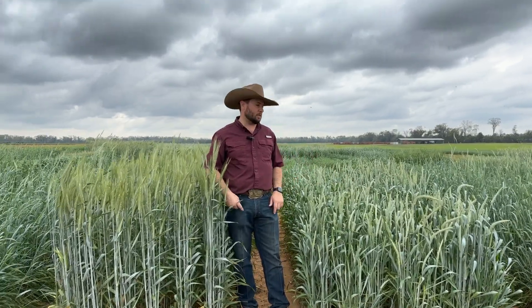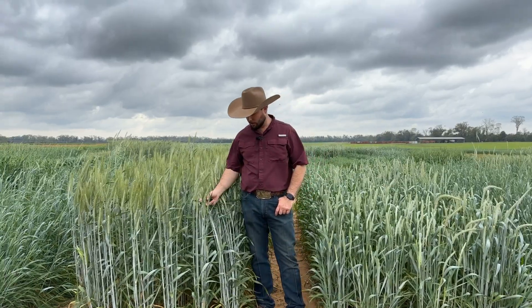Higher tillering also increases your quality. You can see it's got really good green leaf duration — the stay-green value is very good. It'll stay green longer in the field than something that's really trying to hustle and go to maturity quickly.